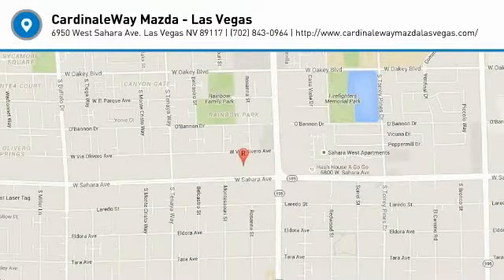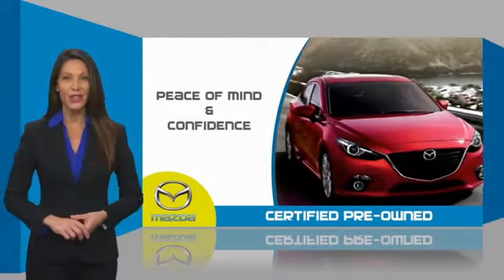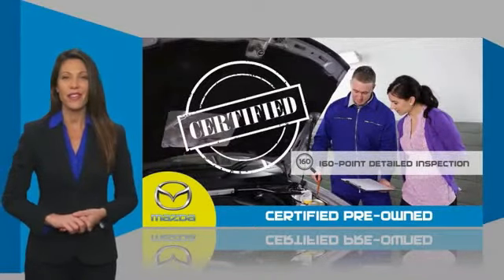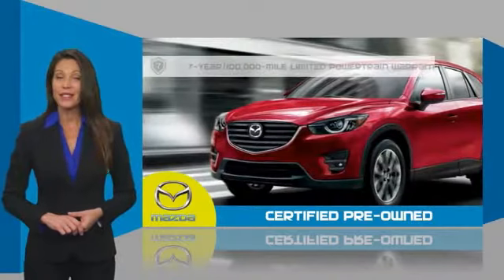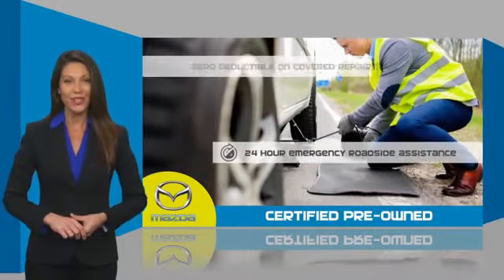Come take a test drive today. Mazda-certified pre-owned vehicles provide you the peace of mind and confidence in the vehicle that you're driving. A thorough, detailed inspection conducted by a Mazda-certified technician ensures that the vehicle has been properly reviewed. Mazda-certified means that you have both limited and powertrain warranty and 24-hour emergency roadside assistance.